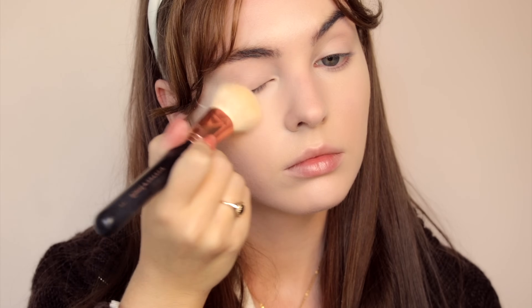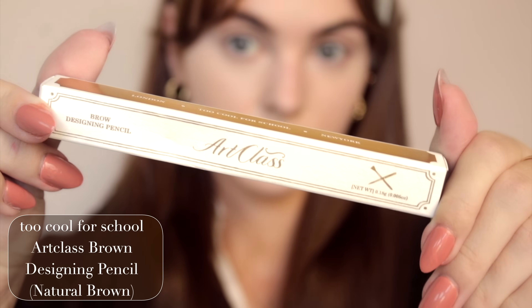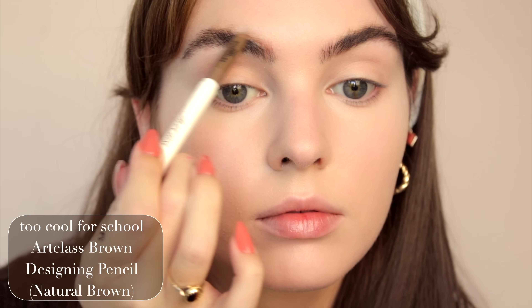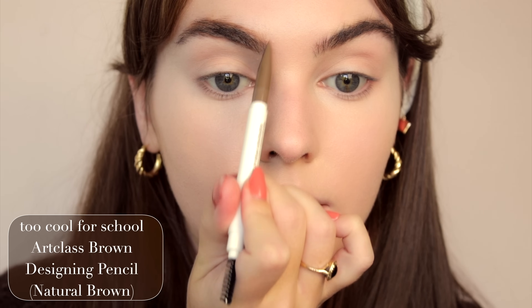Setting with quite a bit of powder. For brows, we have another Too Cool For School product — this is the brow pencil in Natural Brown. It's so smooth, quick and easy, smudge proof, and helps with creating a natural brow look.